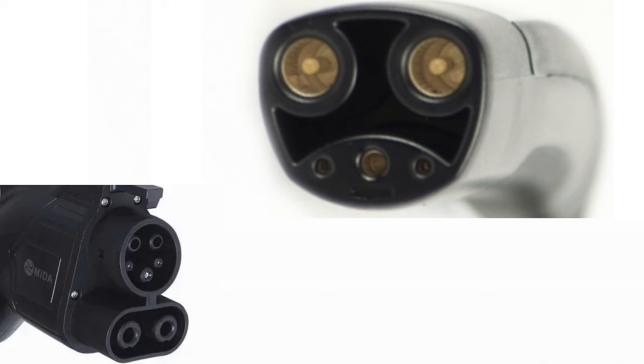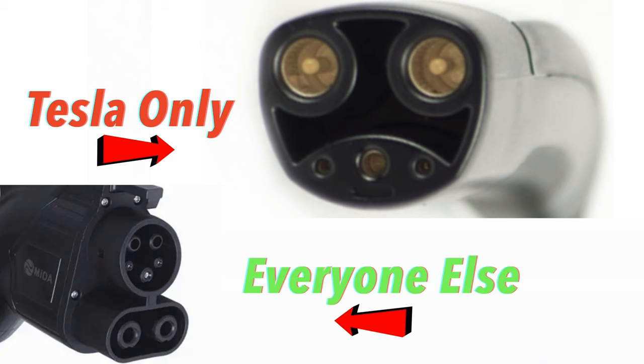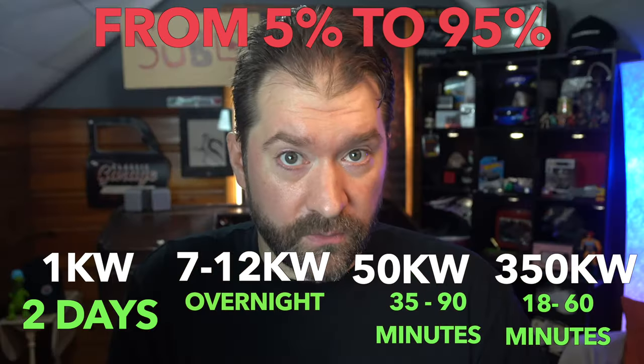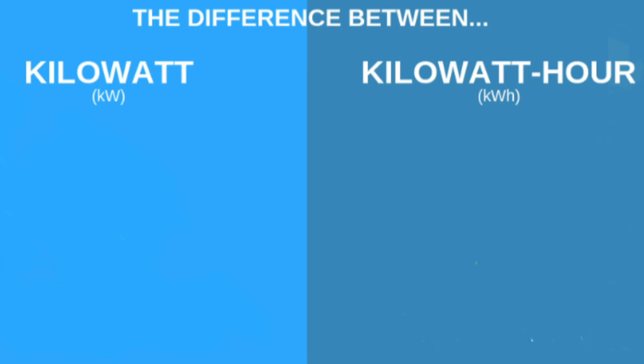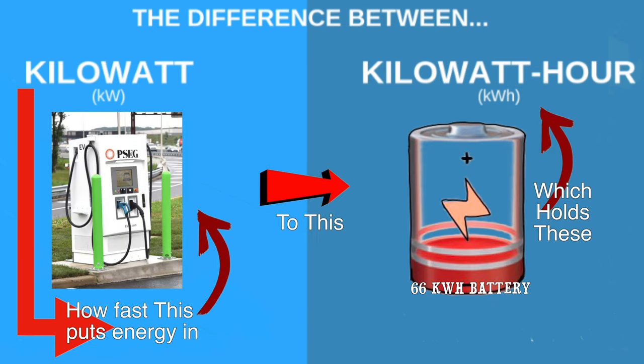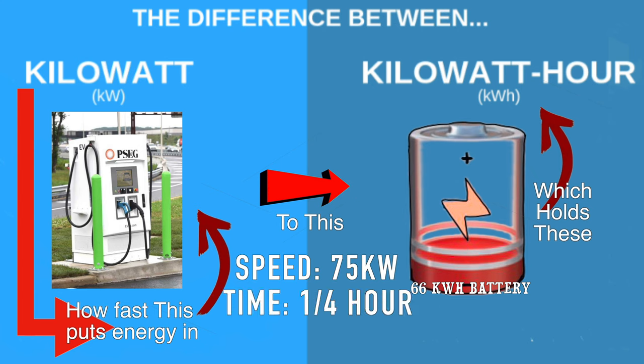Electric cars are this way too. Tesla is the Apple of electric car charging with its own proprietary plug, while everyone else has the same standardized stuff they share — but because it's shared, it doesn't always work exactly right from device to device. To understand EV charging we need to look at two things: first, the brick and the cord — they determine how fast your phone charges and they also control how fast your car charges. This is kilowatts. Kilowatts means speed. Which brings us to the second thing: the battery. Kilowatt hours is capacity. A kilowatt describes how fast an EV charger puts electricity into your battery, which holds kilowatt hours. 75 kilowatts times 15 minutes — or one quarter of an hour — is 18.75 kilowatt hours. Kilowatts is speed, kilowatts come from the cable, kilowatt hours is capacity.